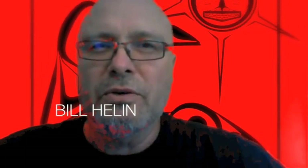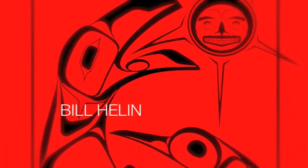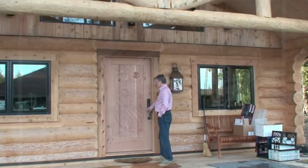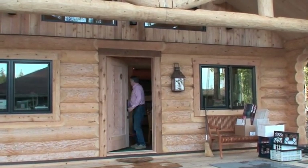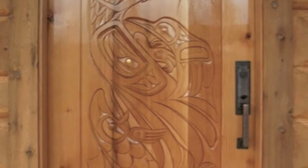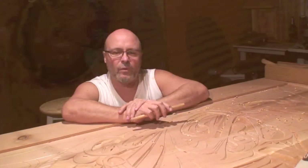Thanks for joining me and spending this creative time. This door is for a client of mine who wants it for the entrance of his music studio. I'm working in my studio on a large red cedar door.